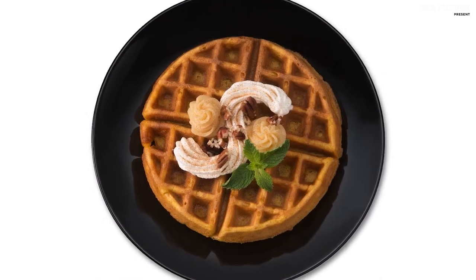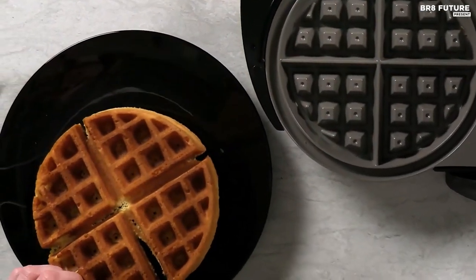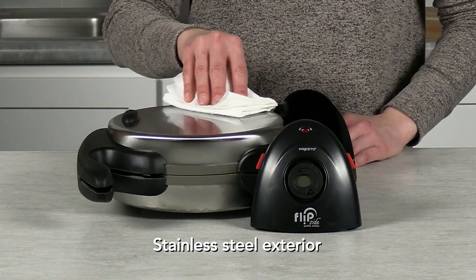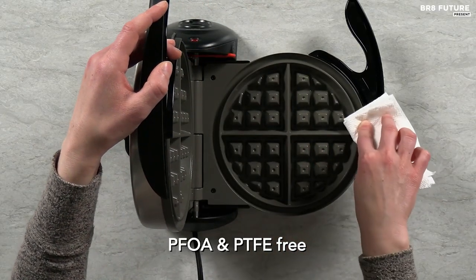The 1.5-inch deep grids result in waffles that are up to 1.5 inches thick, perfect for any breakfast or dessert. At just $65, the Presto Flipside Belgian Waffle Maker is a budget-friendly alternative to high-end waffle makers, providing the same delicious results without the fuss. Indulge in scrumptious, well-done waffles at a fraction of the cost.